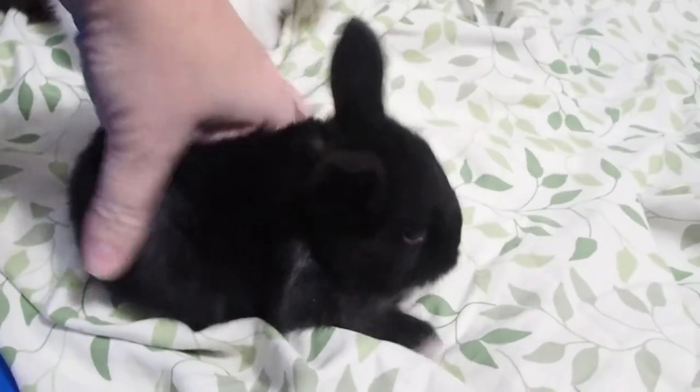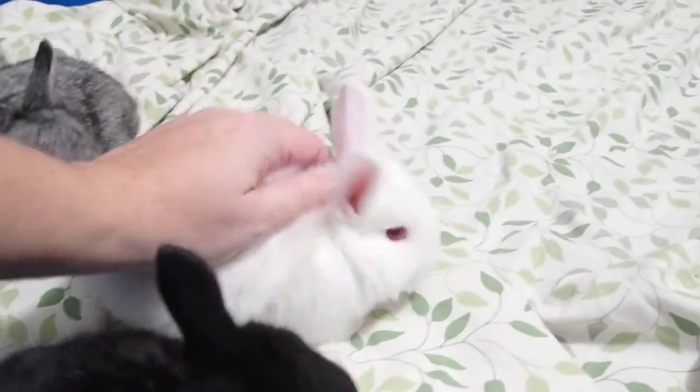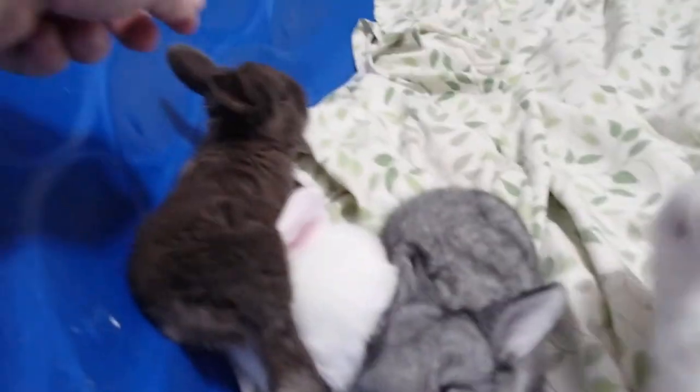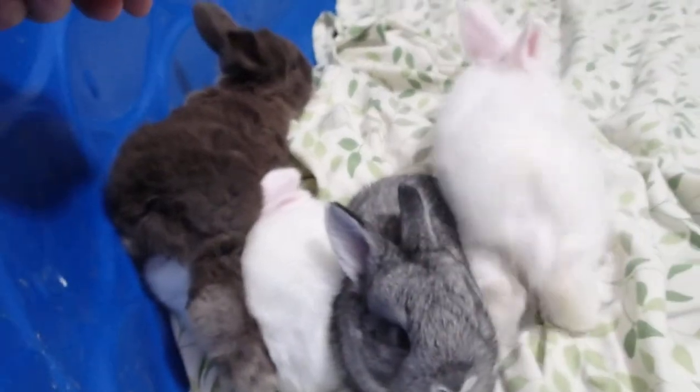This little black one is a buck. This bigger blue-colored one is a girl, this chinchilla one is a girl, the chocolate one and that one are girls. We have lots of girls in this litter.